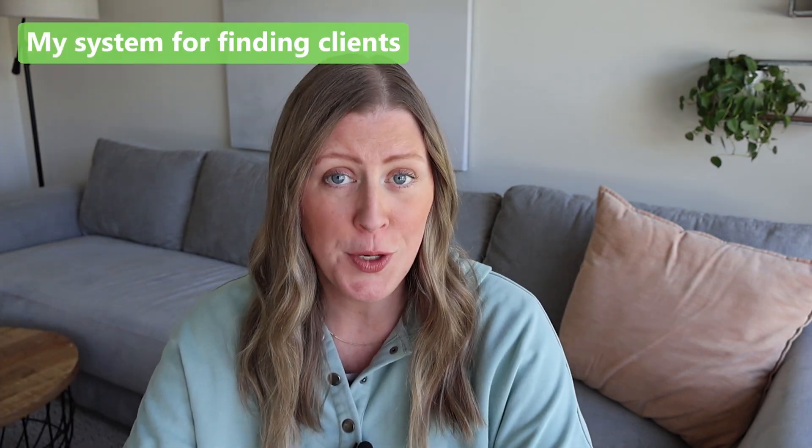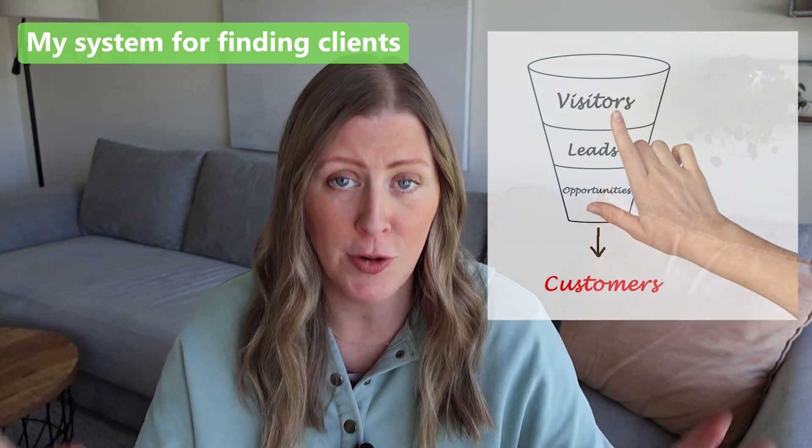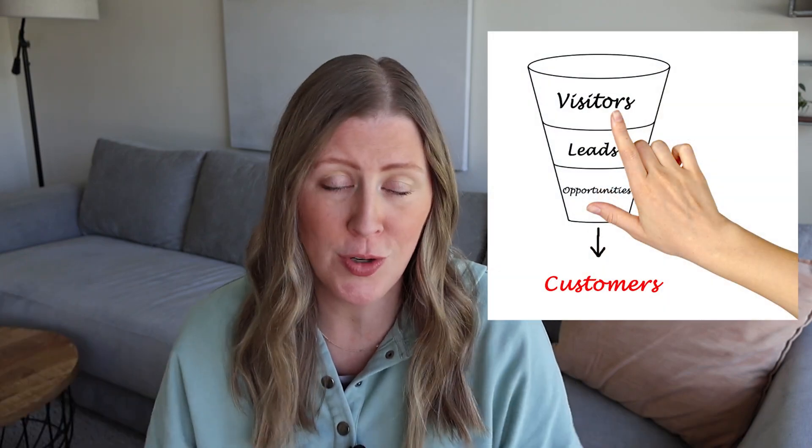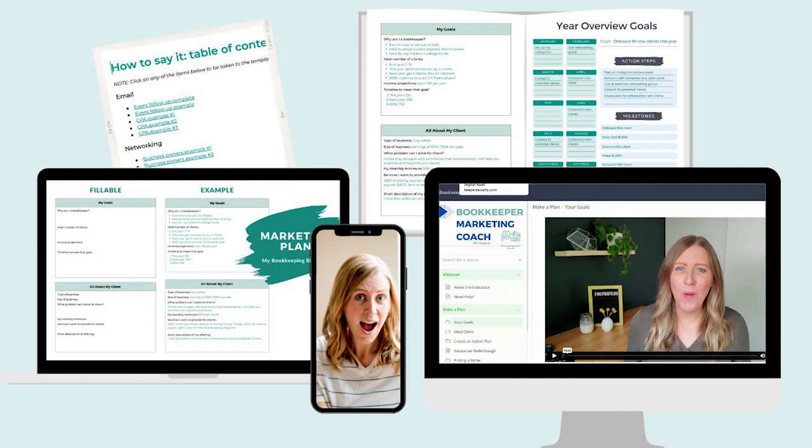Let's talk about some systems for finding new clients. A very common marketing system is a funnel — some kind of sales funnel — and there are tons of different ways you can do this. I actually have a class that teaches you all about bookkeeper marketing; the link's in the description box. It's called Bookkeeper Marketing Coach. So if you are wanting to get some new bookkeeping clients, definitely check out that link.